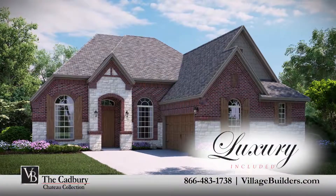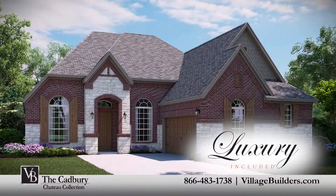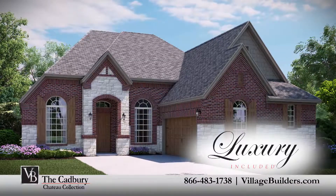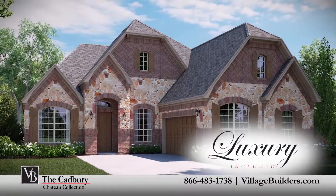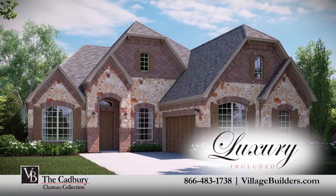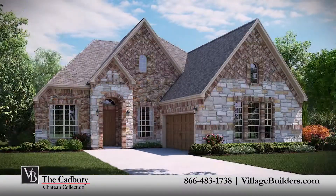Village Builders — Texas's premier luxury home builder since 1973 — has been offering captivating designs, timeless style, and elegant selections. And with our unparalleled quality craftsmanship and unequaled attention to detail, we will make sure your dreams are a reality with our luxury included homes.